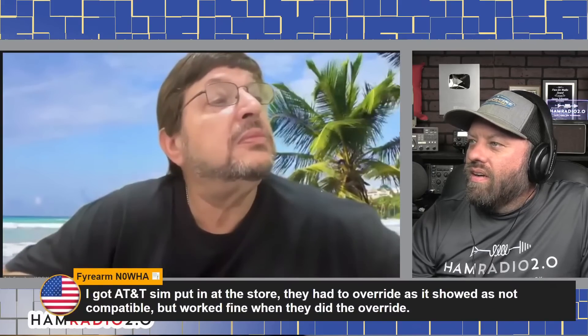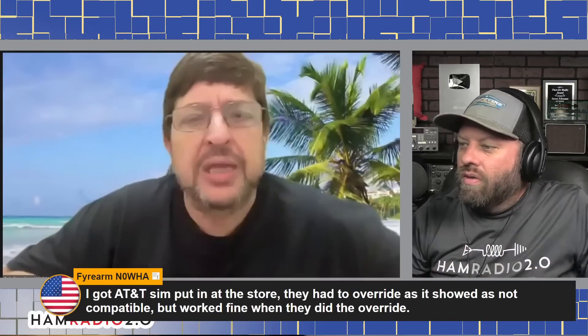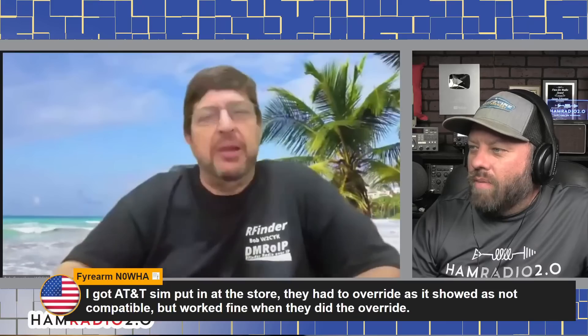It'll just work at T-Mobile without any question. And somehow, all of a sudden, people are having no issues. All we have to do is call second-level support and tell them to override it. Firearm N0WHA says: I got an AT&T SIM put in at the store. They had to override it, it showed as not compatible, but it worked fine when they did the override. That's correct — another happy customer.